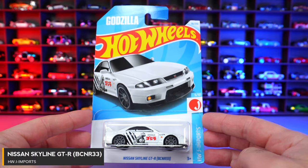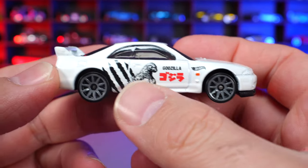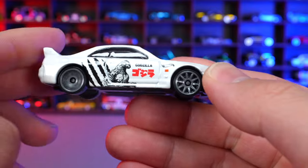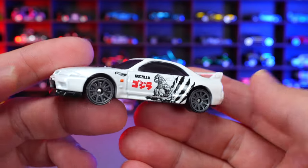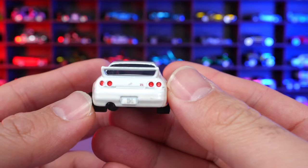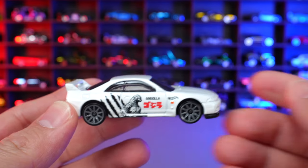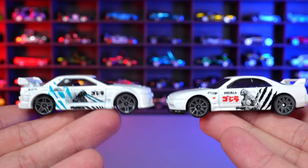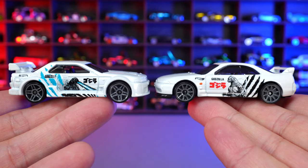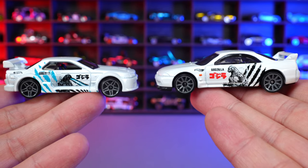Nissan Skyline GTR BCN R33 from HWJ Imports — the Godzilla. The R33 has the Godzilla logo on the side with claws ripping through, gray wheels, and a spectacular wing. I think the R33 is one of the coolest looking of the GTR series — a great mixture of R32 and R34. Comparing it side by side with the R32 Godzilla, there are slightly different color letterings, but both are spectacular looking Nissan GTRs.